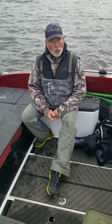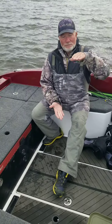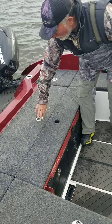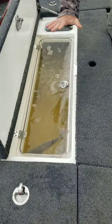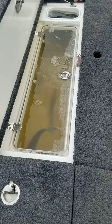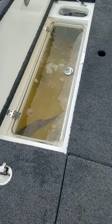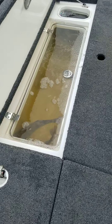But when you switch it to full, that maximizes the fill rate so it's all the way to the top and gives us the ability to have a nose wash — as they call it — the intensive care live well, all the way to the top. The fish are moving and they're not getting beat up at all, no matter what the wave condition, because they are totally suspended and locked in.